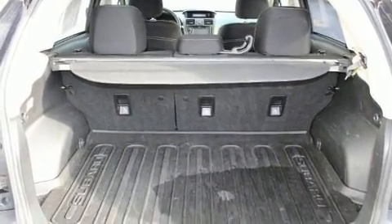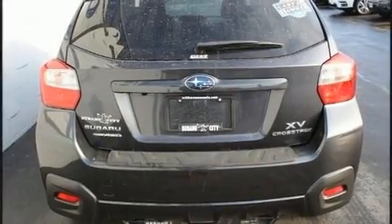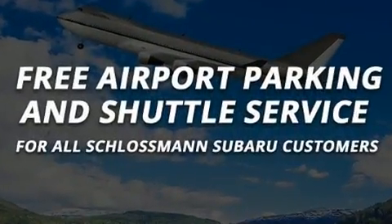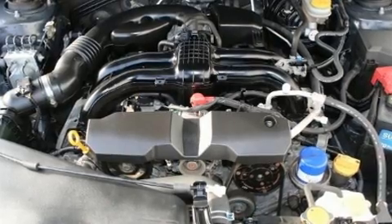Subaru ensures the safety and security of its passengers with equipment such as dual front impact airbags with occupant sensing airbag, head curtain airbags, brake assist, a panic alarm, and four-wheel disc brakes with ABS.